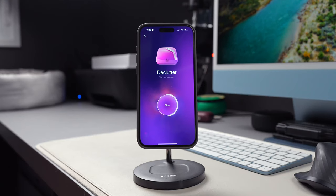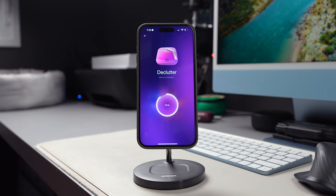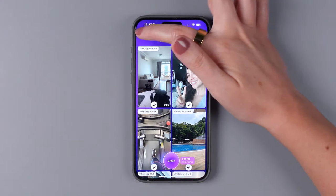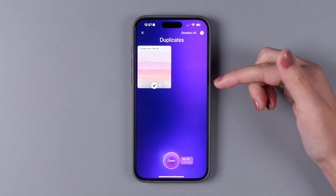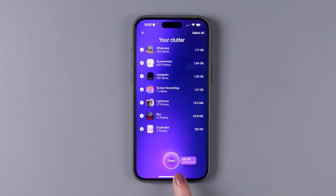The app will use its advanced AI model to analyze and sort your media files, selecting those you may not want to keep any longer. Then you can tap on each of the categories of clutter, such as WhatsApp, screenshots, Instagram, screen recordings, Lightroom, Blur, and duplicates, and deselect the photos that you want to keep. Then simply tap on Clean, or you can go ahead and just tap on Clean right from the start.